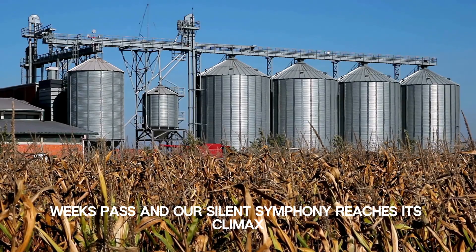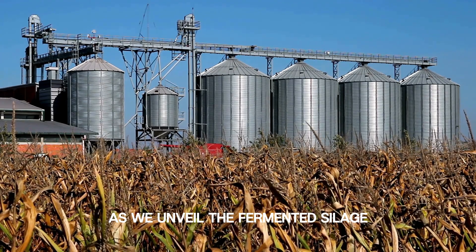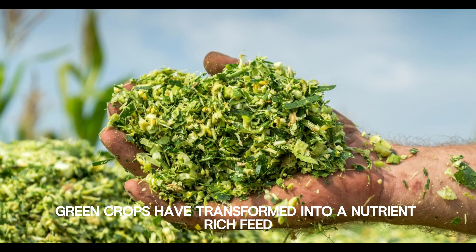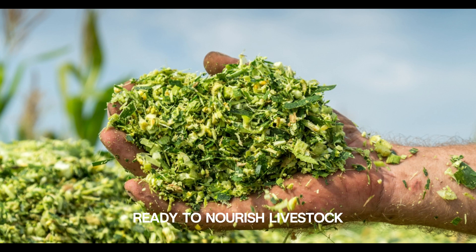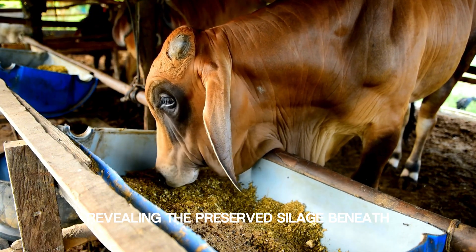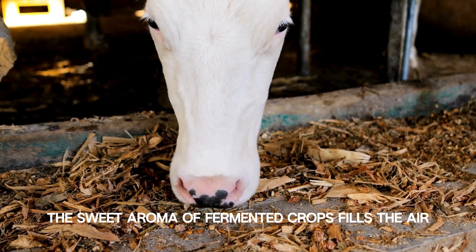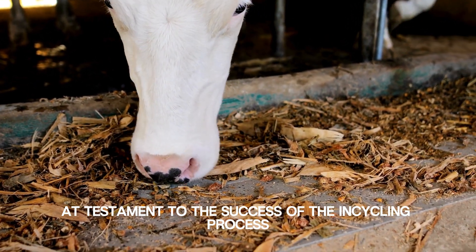Weeks pass, and our silent symphony reaches its climax as we unveil the fermented silage. The once vibrant green crops have transformed into a nutrient-rich feed, ready to nourish livestock during the winter months. The plastic cover is removed, revealing the preserved silage beneath. The sweet aroma of fermented crops fills the air, a testament to the success of the ensiling process.